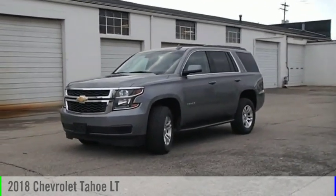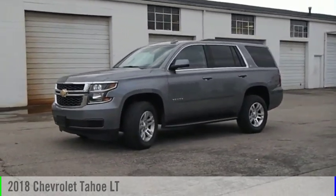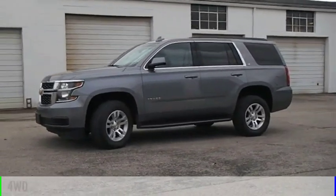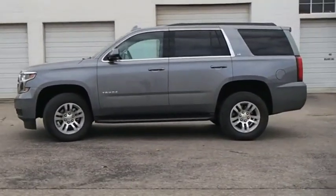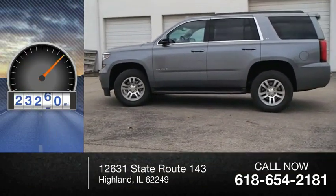Stop by and take a look at the 2018 Tahoe. This vehicle is powered by a four-wheel drive, eight-cylinder, 5.3-liter engine. This vehicle has less than 25,000 miles.